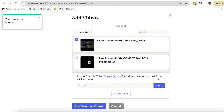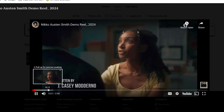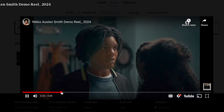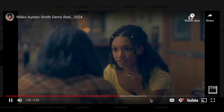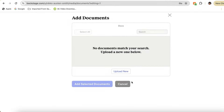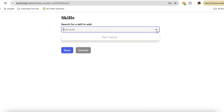So let's drag and drop. Boom. Next, let's add our resume. And now our education, training and special skills.